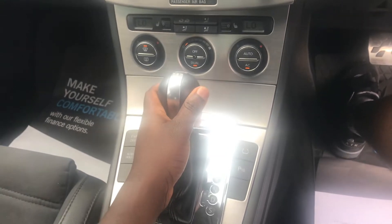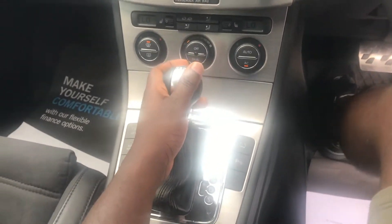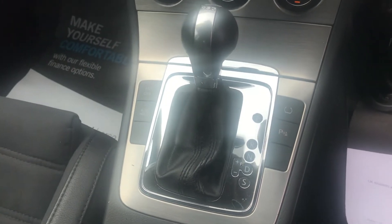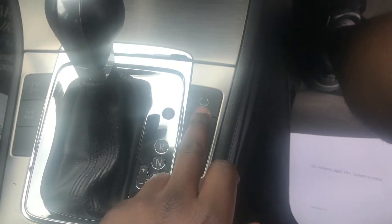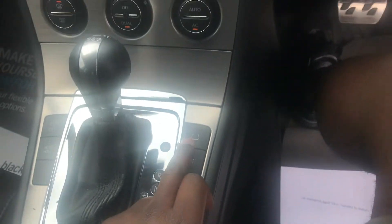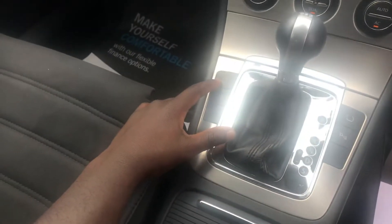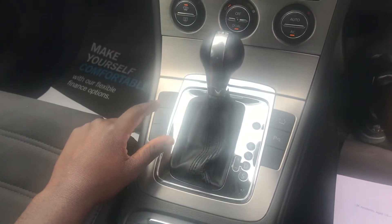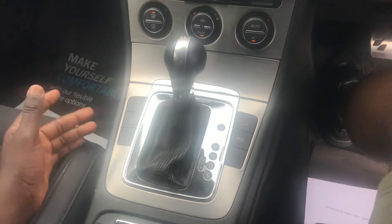We've got a six-speed dual-clutch transmission, parking sensors, tire settings, stability control, and an auto-hold handbrake. For a 2009 car, this is up there, this is up there man.